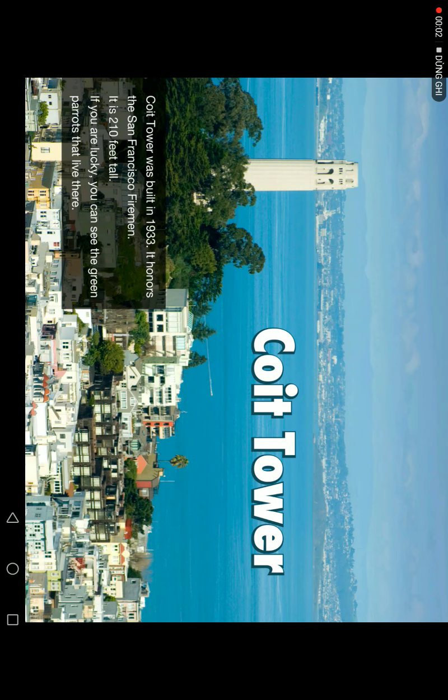San Francisco. Coit Tower was built in 1933. It's located in the San Francisco environment. It's 210 feet tall. You are lucky — you can see the green parrots that live here and there.